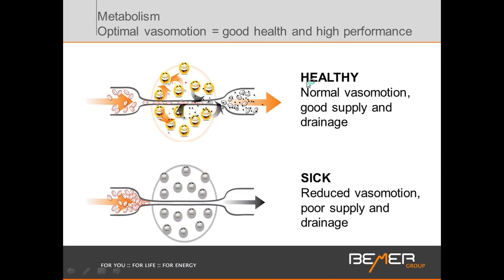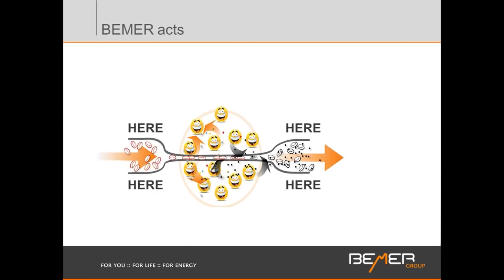When you're healthy, you have good normal vasomotion: good supply and good drainage — necessary for all cells. When you're sick, it is reduced vasomotion leading to poor supply and poor drainage, which is detrimental to any state of health in any tissue. The whole body benefits from Beamer applications through a full-body applicator where the whole body gets exposed to the Beamer signal, restoring vasomotion so that supply and disposal can work again.